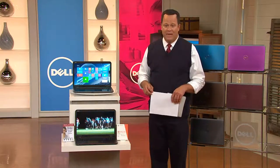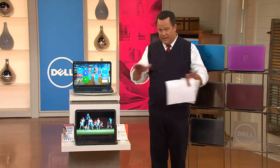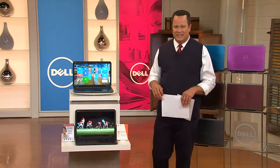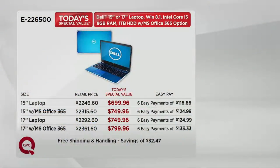If you were paying shipping and handling, you'd be paying an extra $32.47. We're going to take that out of the equation. So it's free shipping and handling, six easy payments, and a choice of wonderful sizes and colors. We'd like to give you your EasyPay choice breakdown now so you can go ahead and make that choice for what you need to pick up today.